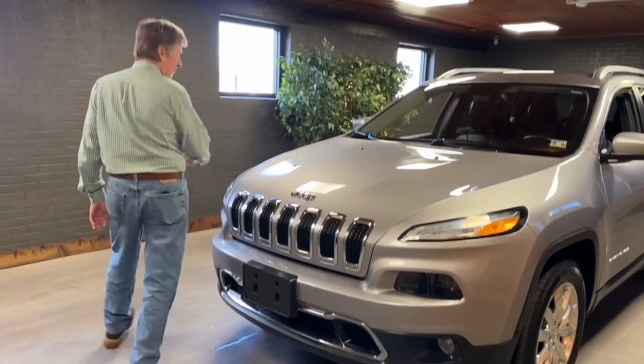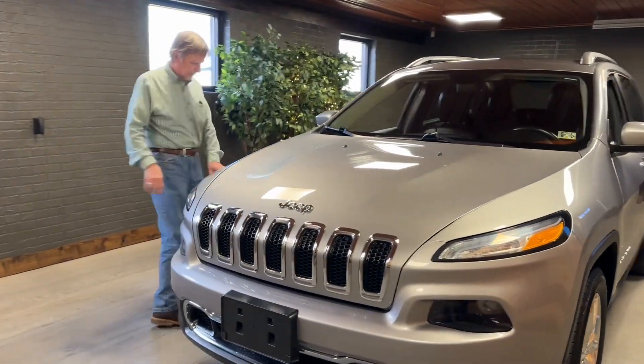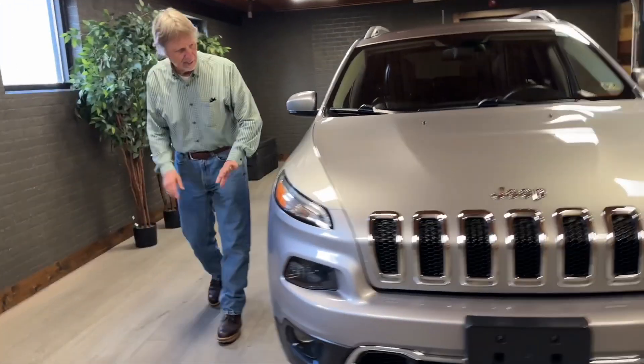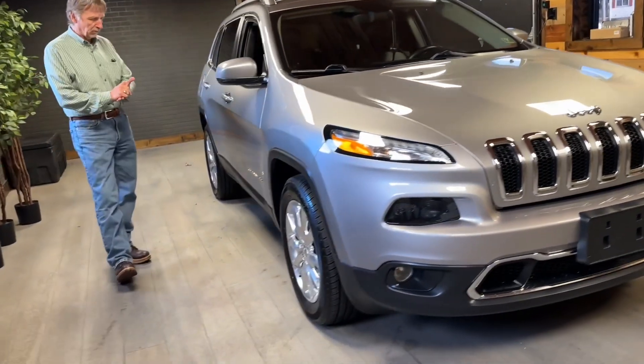It's got the right motor in it. It's got fresh state inspection. It's got new tires on it, brakes and rotors. Everything is in really, really nice shape.